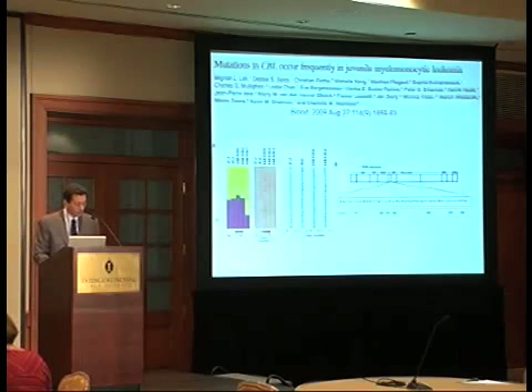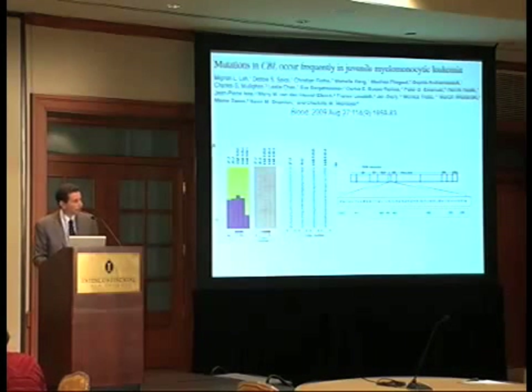And then very recently, mutations in SIBL have been reported as now the fifth gene. We can now account for most, but not all, cases of JMML by ascribing them to one of these signaling proteins.